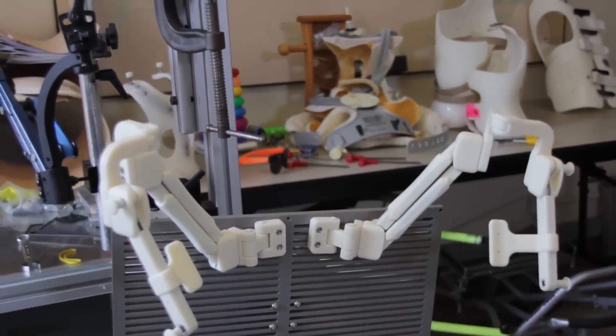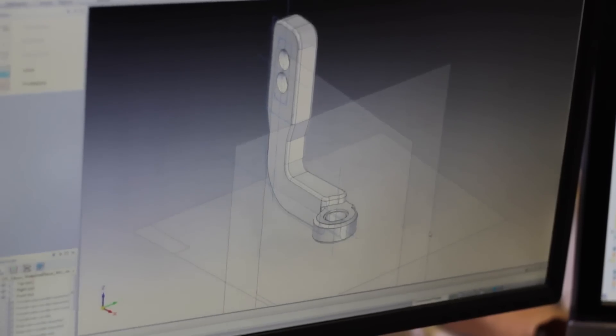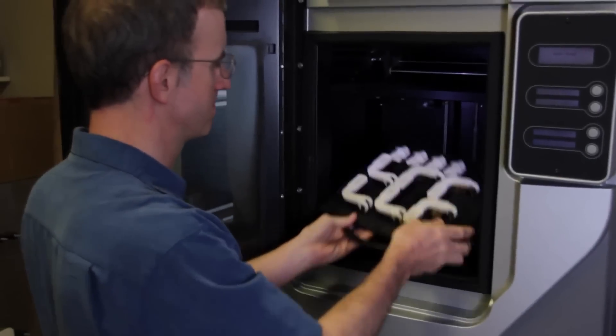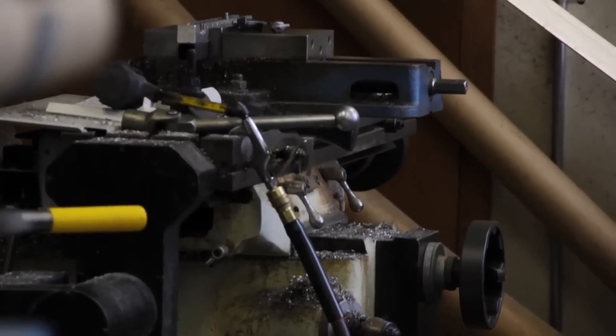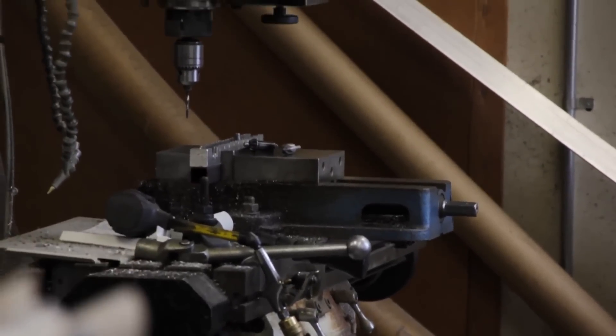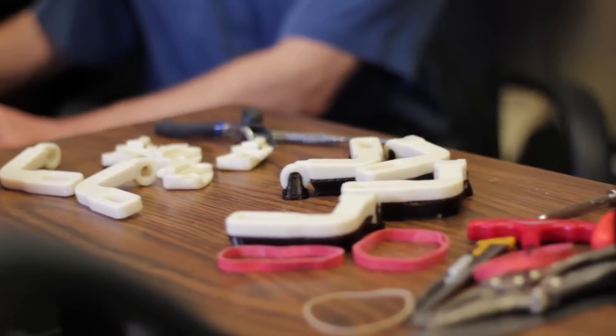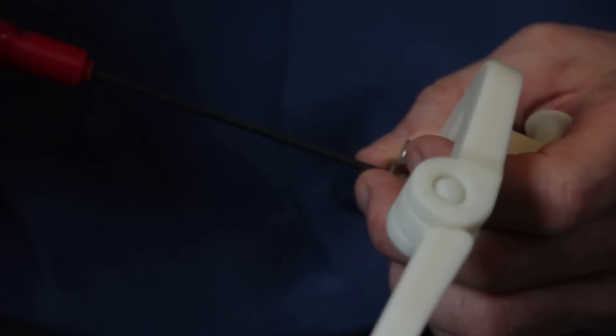We can answer a need in a heartbeat. If the WREX breaks, all I have to do is take a picture and email it to Whitney — he knows exactly what the piece is, prints it out, and I go to the hospital, or he's even mailed them. I don't have to worry about lead time to machine something or order supplies. I can just go back to my program, print out another one, and it's back together and working.